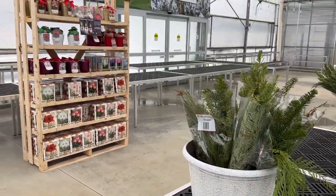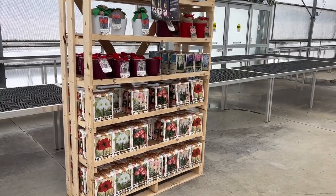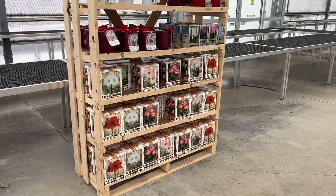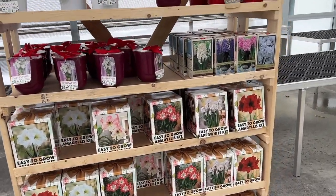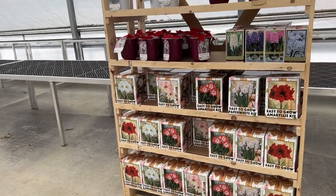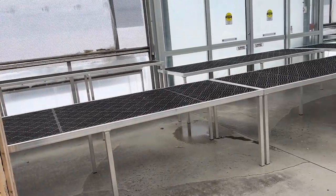We ordered a bunch of amaryllis in and obviously that was not a big hit - beautiful bulbs, big bulbs. These will be going home with employees at our Christmas party so they can all choose one and take them home. Might as well let somebody enjoy them instead of just letting them go to waste.